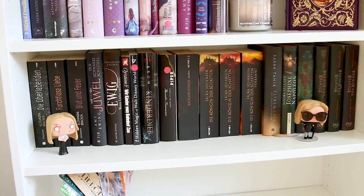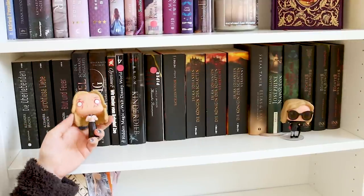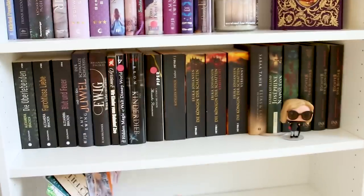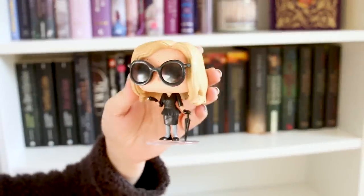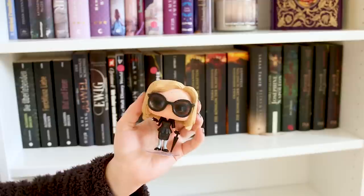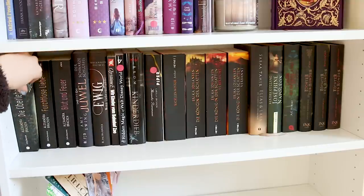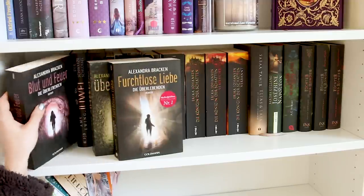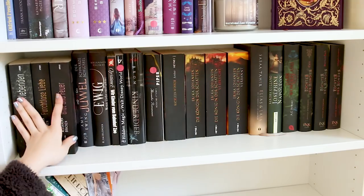Im letzten Regal – die unteren beiden sind leer, ich habe sehr viel ausgemistet – habe ich nochmal einen weiteren American Horror Story Funko, ich finde ihn so toll. Und hier noch eine, und zwar eine ganz besondere: die ist nämlich mit Blut bespritzt – das ist dann so eine Extra-Ausgabe, natürlich von meiner Lieblingsstaffel. Hier habe ich die Trilogie von Alexandra Bracken: Die Überlebenden, Furchtlose Liebe und Blut und Feuer – die muss ich nochmal lesen, denn es kommt ja dieses Jahr der Film. Da freue ich mich schon sehr drauf.